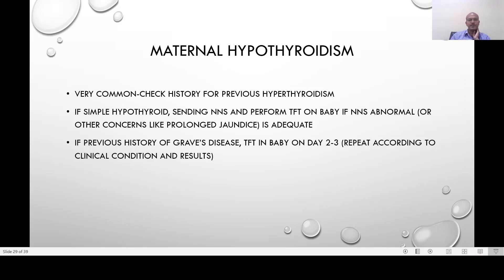If there is simple hypothyroidism, send the newborn screen and consider thyroid function tests if the newborn screen is abnormal, or if you have clinical concerns such as prolonged jaundice. If there is a previous history of hyperthyroidism, perform thyroid function tests on day 2 to 3 and repeat according to the clinical condition.